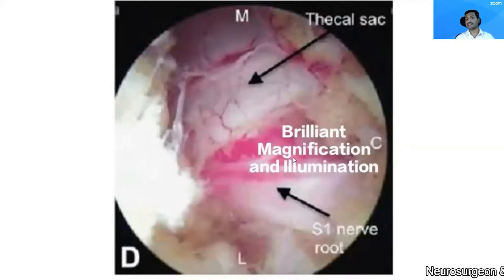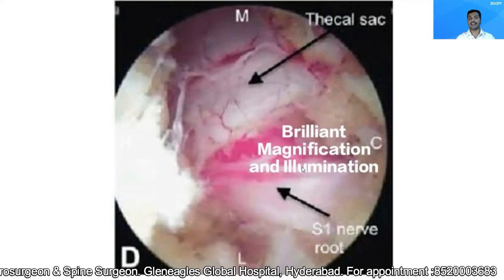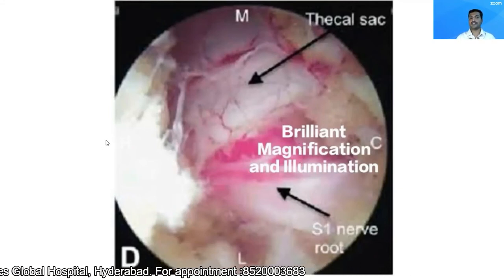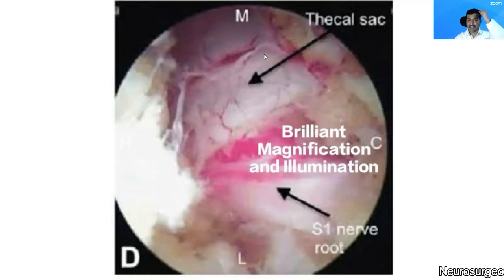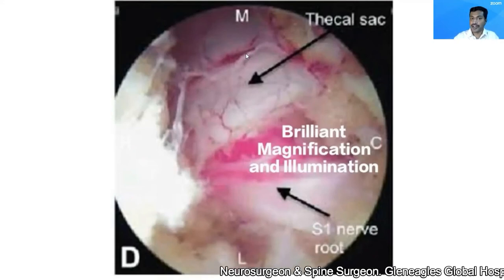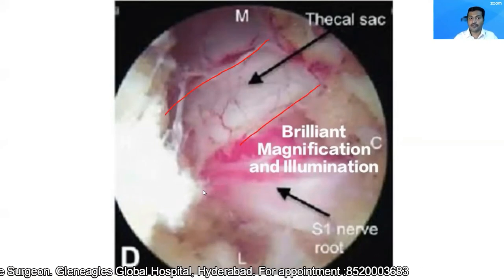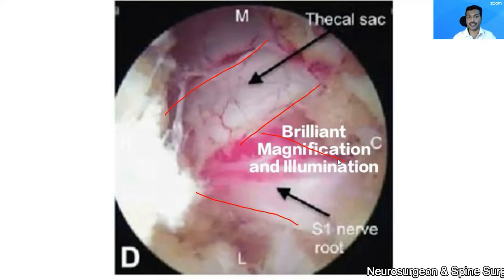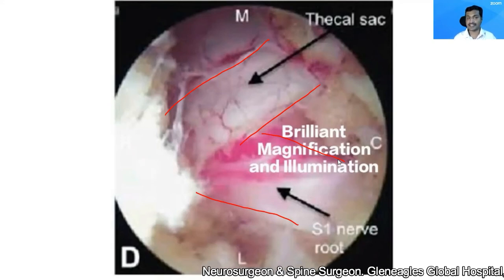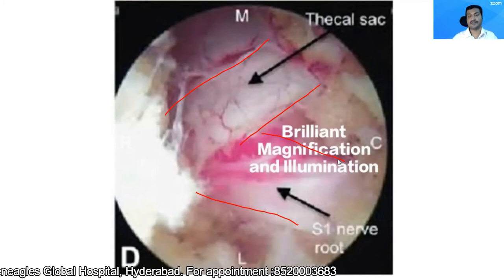The most important reason why this procedure is so effective is the brilliant magnification and illumination provided by the endoscope. This is an endoscopic picture of the operative site. You can see our nerves are very thin — sometimes as thin as the thickness of a hair. But through the endoscope, you can clearly see these nerve structures. This brilliant magnification and illumination makes my surgery safer, because the chances of injuring neural structures become very low.